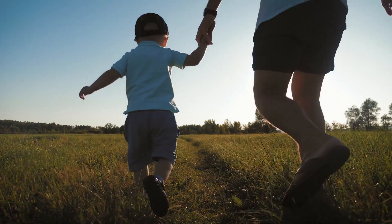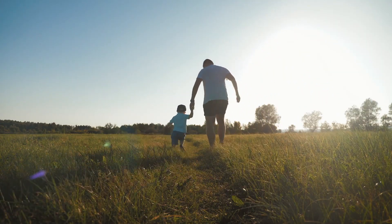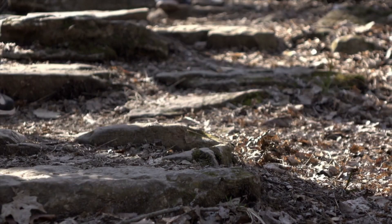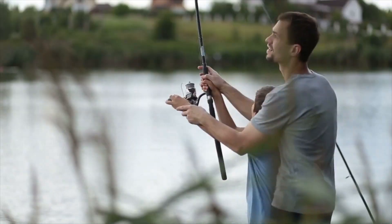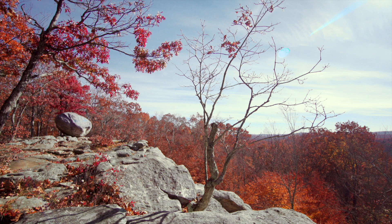If you are a new trail user or plan to bring kids, choose a trail that is not too long or strenuous. Start with easier trails and then try more challenging ones as you gain experience. If you take kids, they may love castles, ponds, streams, waterfalls, and other special features.